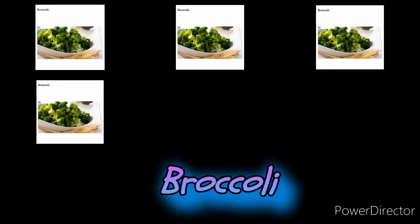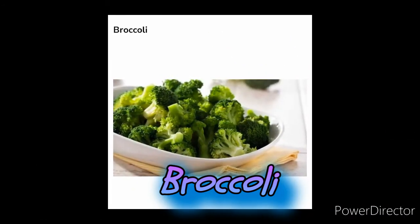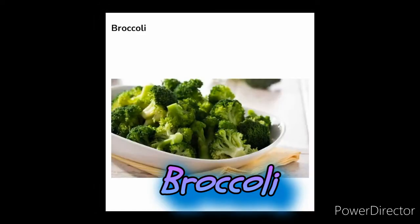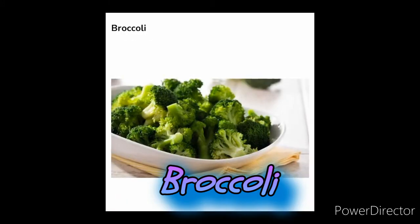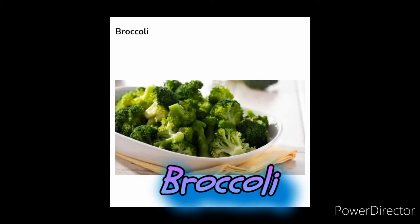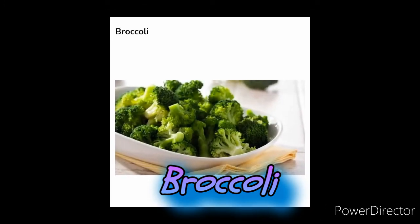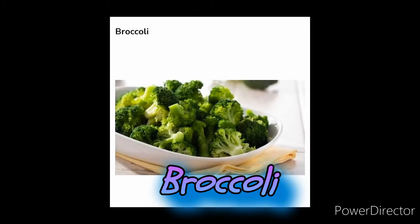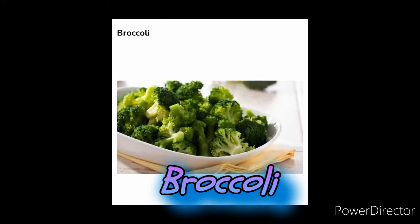Broccoli. While you may have been conditioned by pop culture to hate on this nutrient-dense vegetable, it can actually be quite delicious and help fight inflammation as a bonus. According to research, eating a lot of cruciferous vegetables like broccoli is associated with a decreased risk of heart disease as well as cancer. This may be a direct result of the antioxidants that this vegetable is full of.